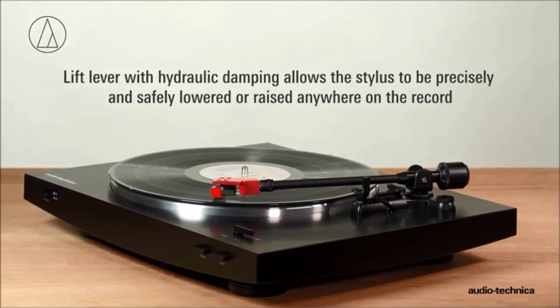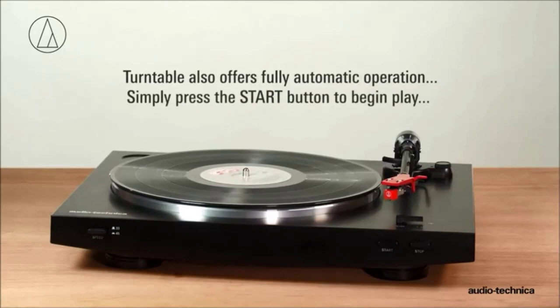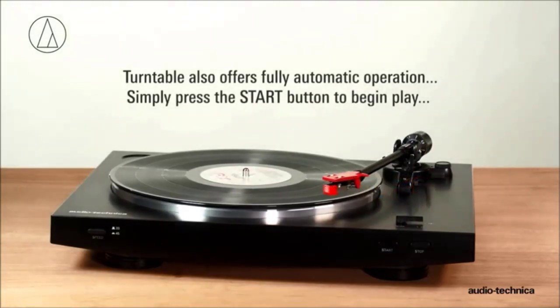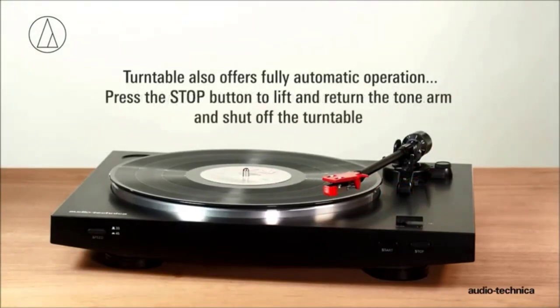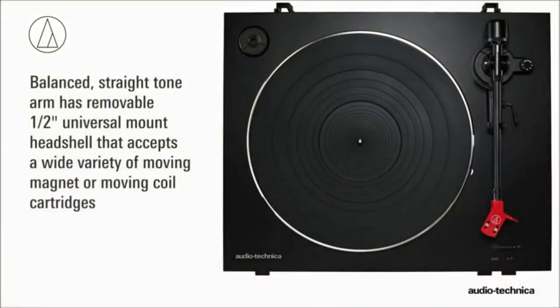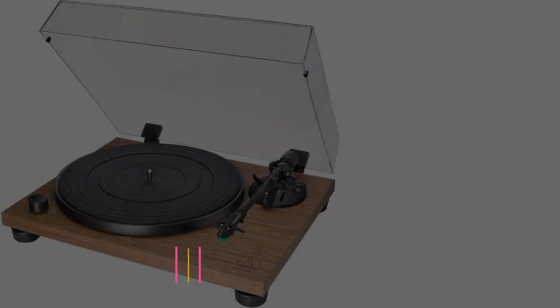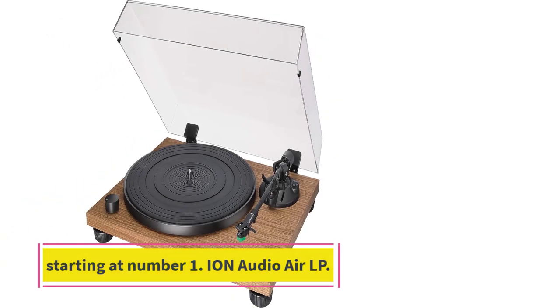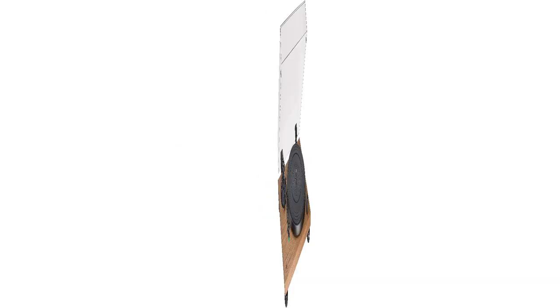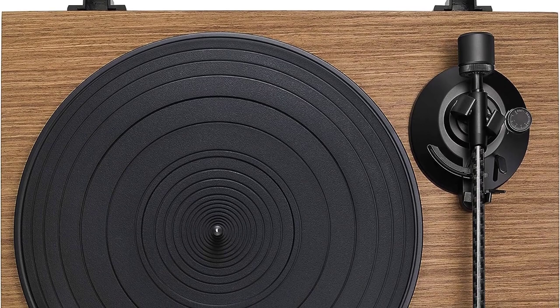Other features include an integrated switchable phono preamp with dual RCA output and a 45 RPM adapter, allowing you to connect the turntable to external audio devices such as powered speakers or a home stereo. The unit also comes with a hinged dust cover that is detachable for cleaning. The included cartridge is basic, but you can upgrade it.